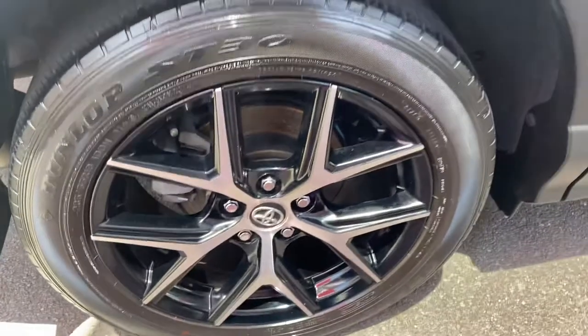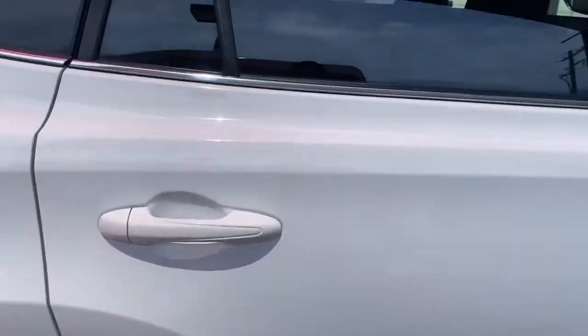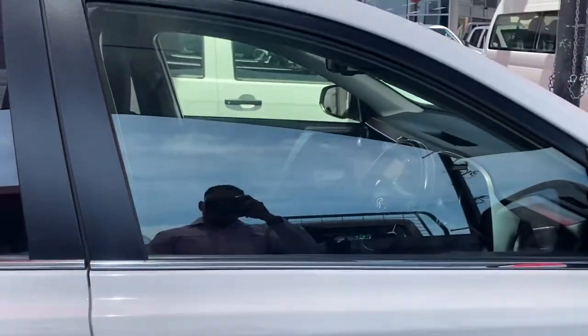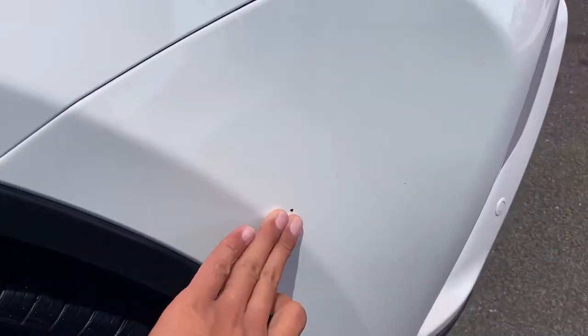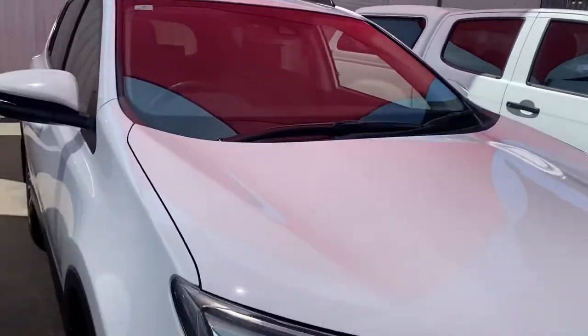The rims on this side are all good — no marks on that one there, just on the other side. Slowly making your way back to the front of the car to give you a full 360-degree view of the vehicle. Just a little stone chip just there, and no marks on these rims either — so just the two on the other side have a few little minor marks.